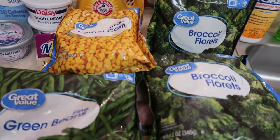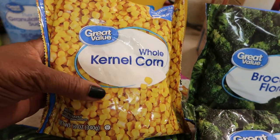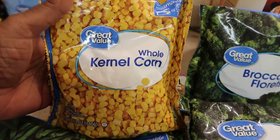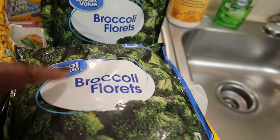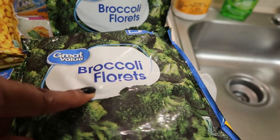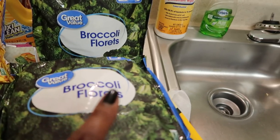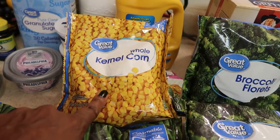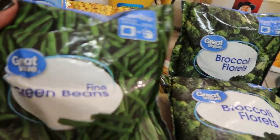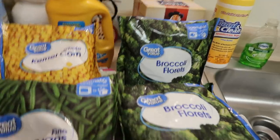I forgot the freezer stuff! I picked up a bag of corn — I wanted two to make another corn pudding but I'll just go to the food section for another bag. I ordered one bag of broccoli florets, two bags of corn, and one bag of green beans, but they sent me two bags of broccoli florets and one bag of corn. These were in the freezer and I totally forgot about them. Okay, thanks for watching, bye!